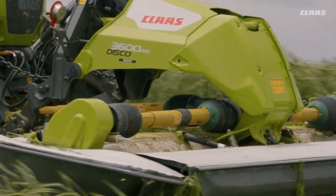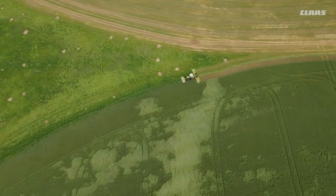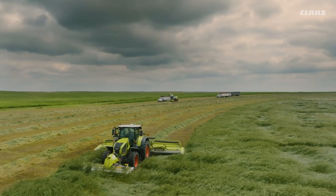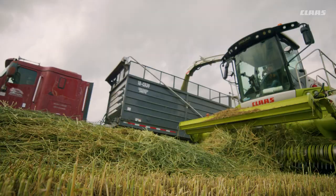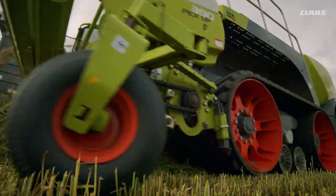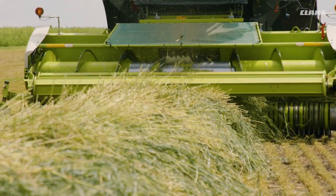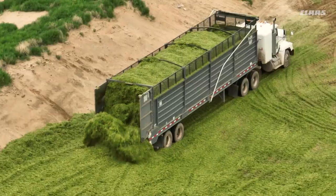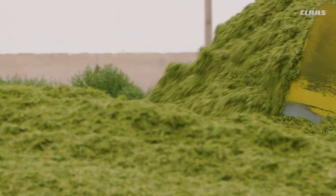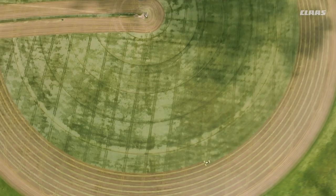Unparalleled throughput even in the worst conditions, including down and lodged crop, and an exclusive shifting technology for variable mower widths. Fluffy, uniform windrows even in the heaviest crops enable your forage harvester to run at peak efficiency. Excellent feed quality and less time spent in the field.